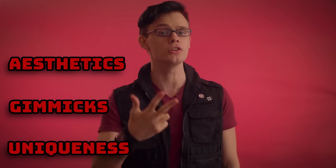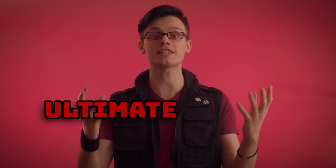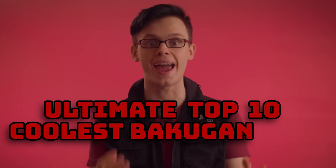Hi, I'm Jet Kuso. Months and months ago, I asked my fans a simple question: what is the single coolest Bakugan you can think of based on these three factors — aesthetics, gimmicks, and uniqueness. You guys responded with more than 150 comments, so using your suggestions and a lot of my personal opinions, I have created the ultimate top 10 coolest Bakugan ever list.